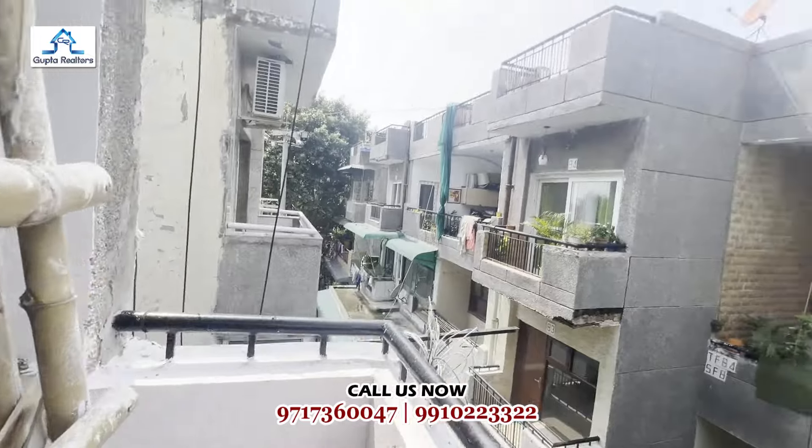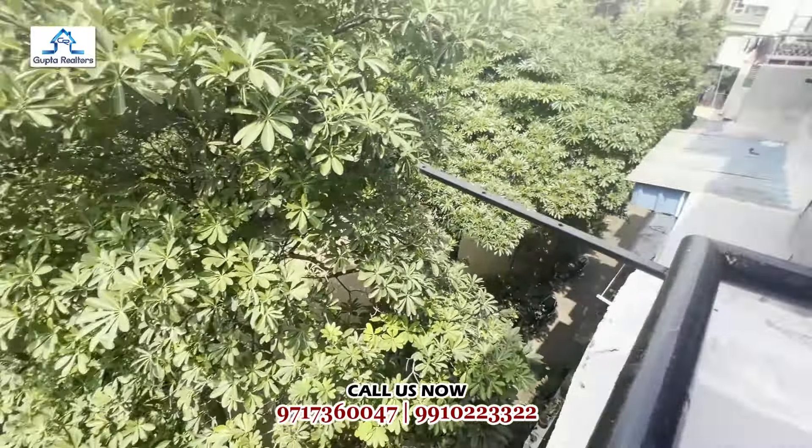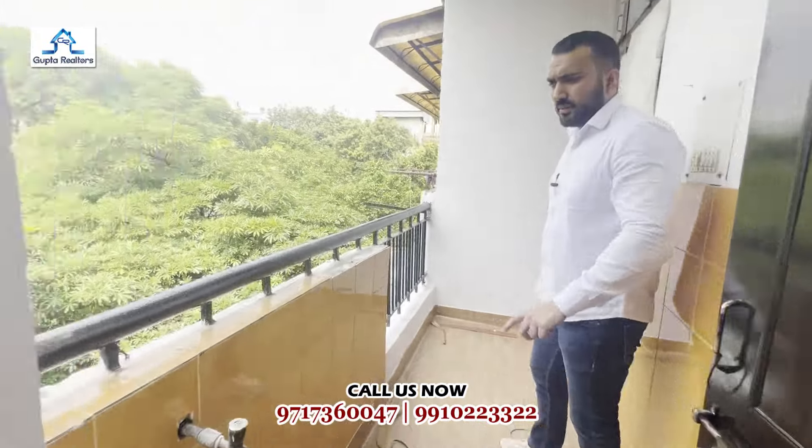This is our drawing room attached to a balcony. This is the top floor of the society. This is the top floor of the balcony — this is our balcony.